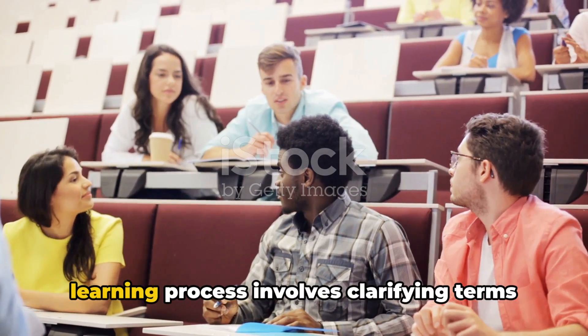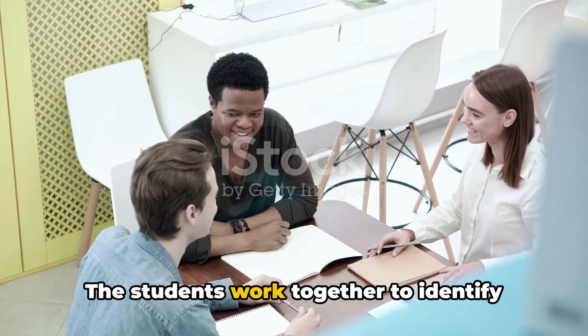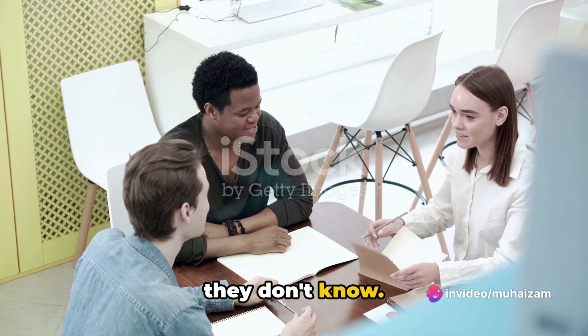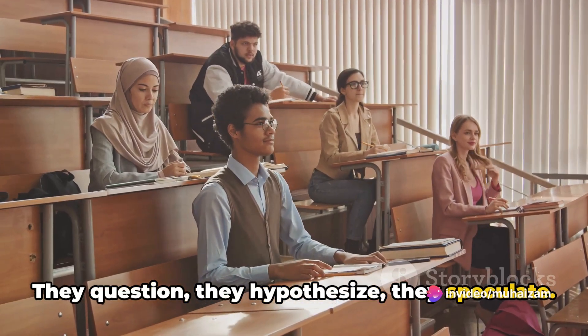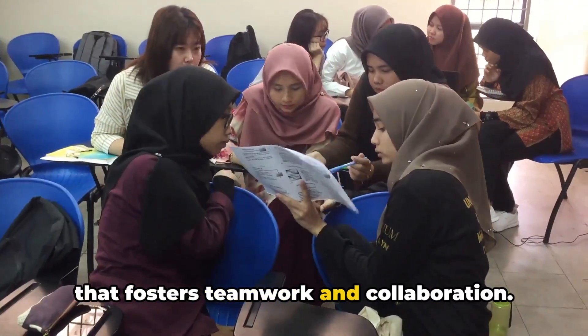The second step in the problem-based learning process involves clarifying terms and concepts. The students work together to identify what they know, and more importantly, what they don't know. They question, they hypothesize, they speculate. It's a dynamic and interactive process that fosters teamwork and collaboration.